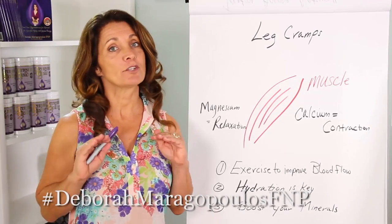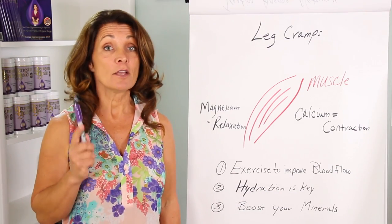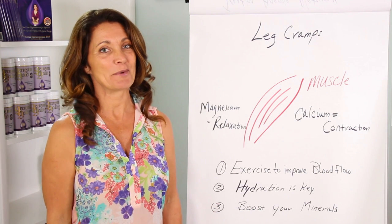Make sure to subscribe so I can help you get your hormones in harmony and optimize your health. Don't forget to click the bell so you can be the first to be notified of my new videos. Welcome back to the Hormone Healing Show.